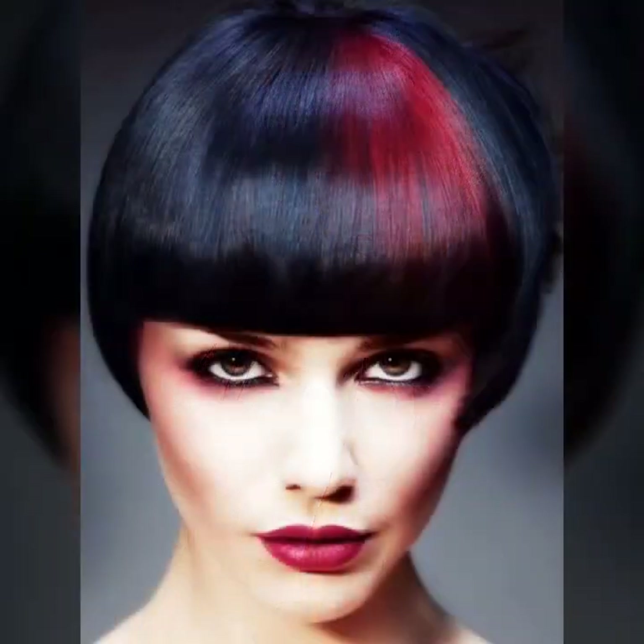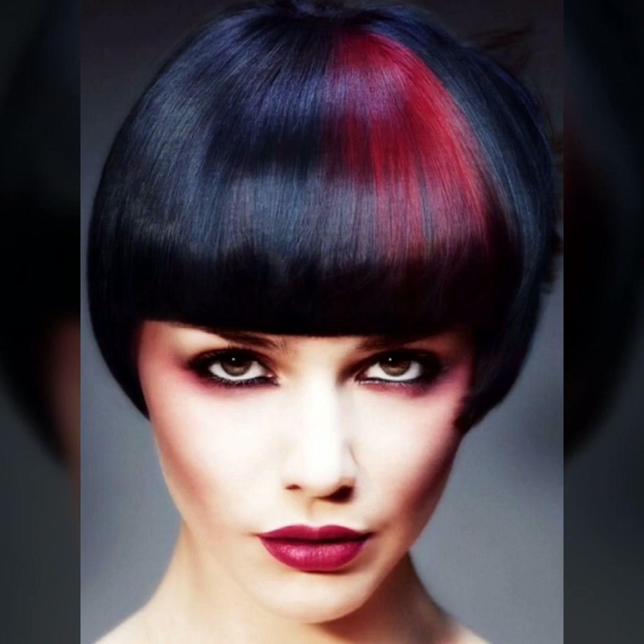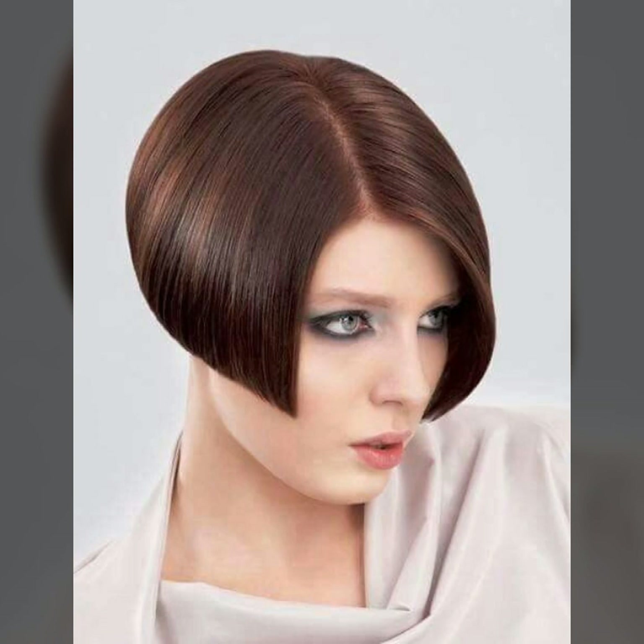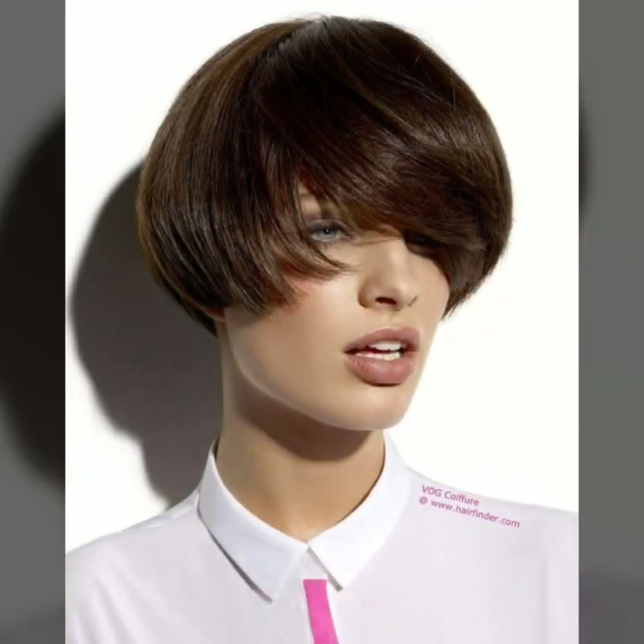Beautiful and trendy ideas of hair styling. Mostly ideas in bob with fine hair size, fine straight hair, with long bangs. For some of the collection, wavy curly hair styling and messy hairstyles.